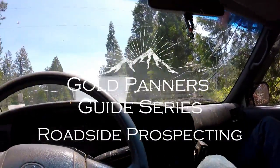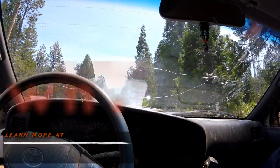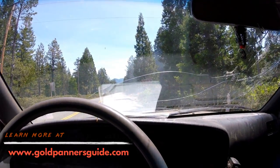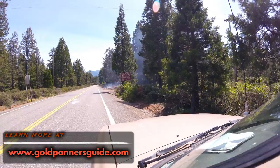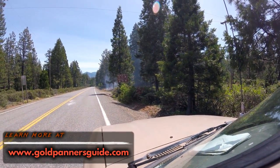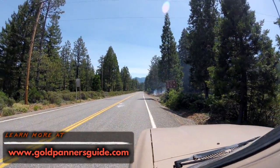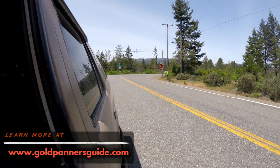All right guys, you ready to have a fun day and do some roadside prospecting? We are at the beginning of the State of Jefferson Scenic Highway. The snow park is up there 16 miles, Bowling Lake is 23 miles, and it's all mining country. There's all kinds of good mining sites on the way. There's 199 right there.